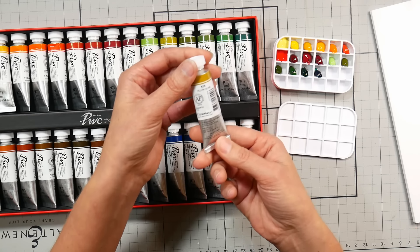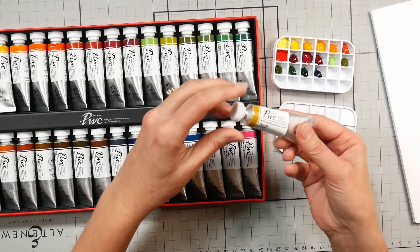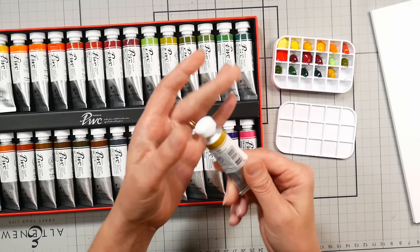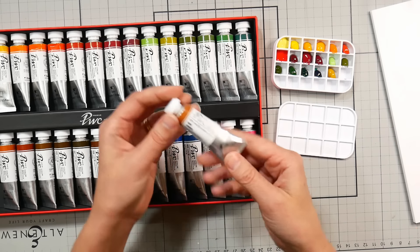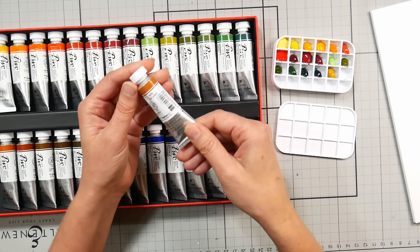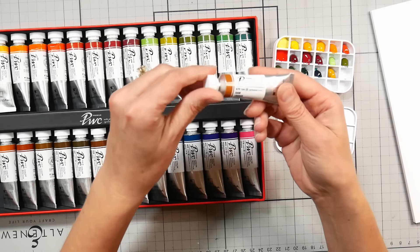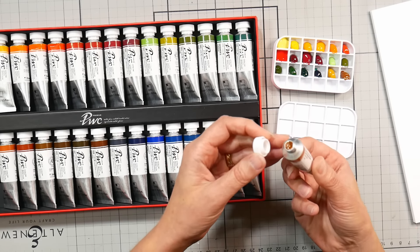Yellow Ochre is PY42 — I believe that's the natural form because there's a synthetic and a natural and they look pretty indistinguishable in my opinion. I love yellow ochre — I have it in pretty much every brand of paint I own. It's such a popular color for me and a good color to test the quality of a range. Raw Umber is PR101 — not a color I care for that much. Raw umber always seems a little flat and dull to me, but we'll see how this one looks.